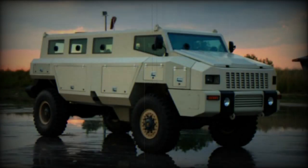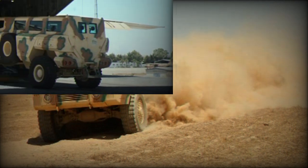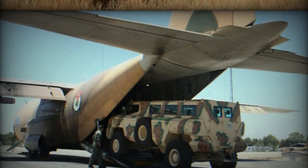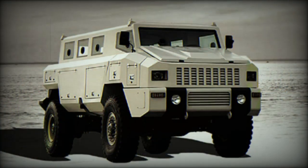The Matador has full-time all-wheel drive and is fitted with a central tire pressure system, which allows management of tire pressure while driving over various types of terrain. An auxiliary power unit and self-recovery winch are optional. This ambush-protected vehicle is also airportable.